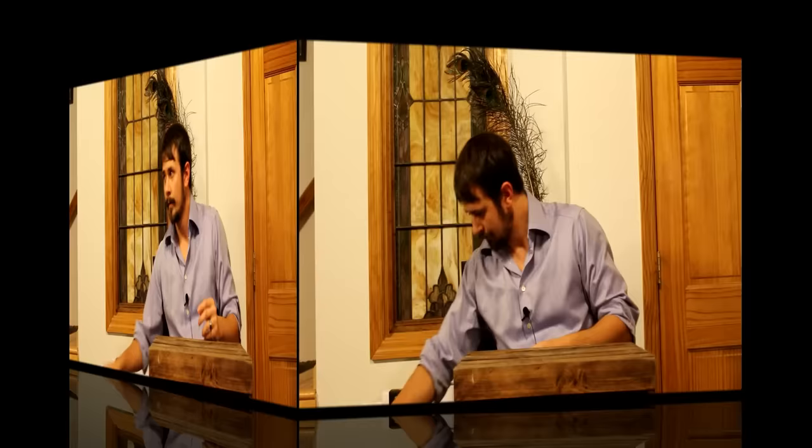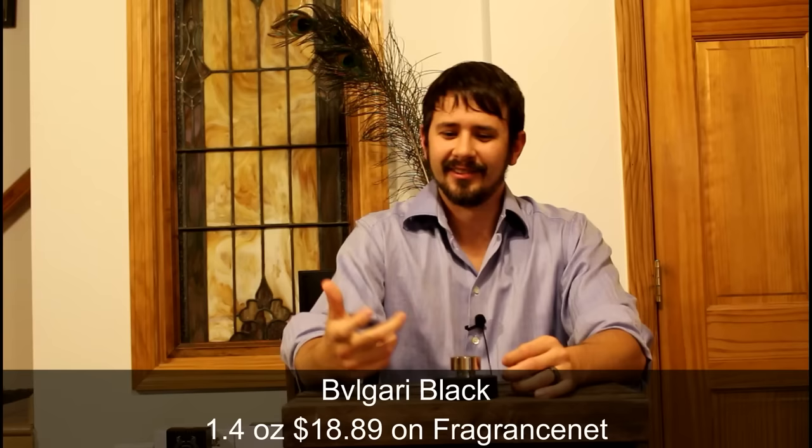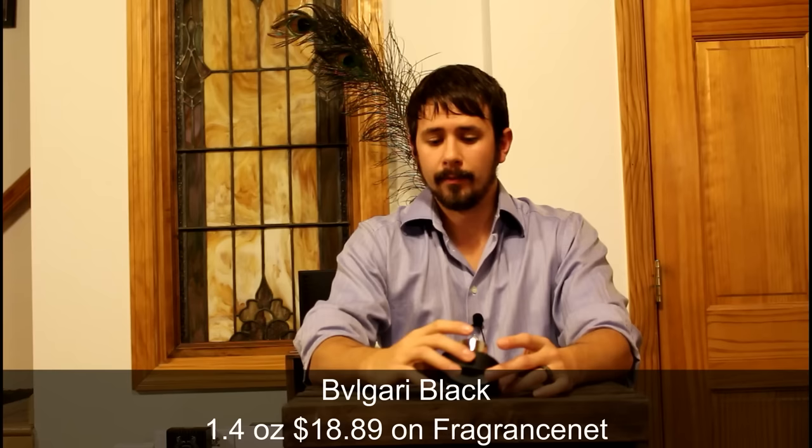Next is a fantastic fragrance from Bvlgari — Black. It looks kind of like a hockey puck. It's a dark leather scent, really nice for fall and winter — I'd wear it day or night, but it trends toward a night fragrance. It also has a lot of vanilla that sweetens up the dark leather. It's smooth and refined — I imagine wearing it at night in a nice city, going on a date. It came out in 1998, but honestly it still smells timeless. A great fragrance for under 20 bucks.